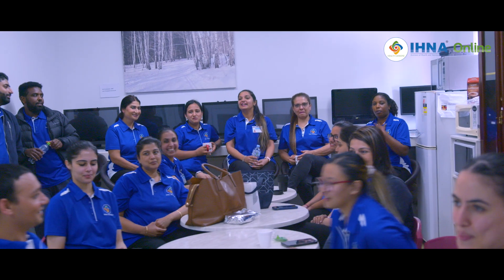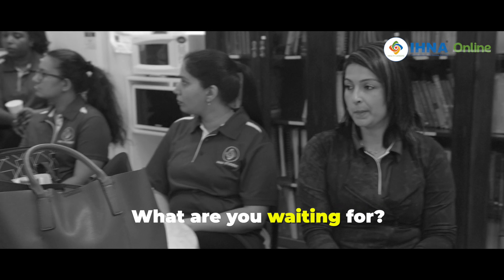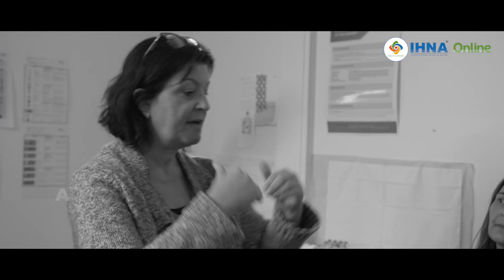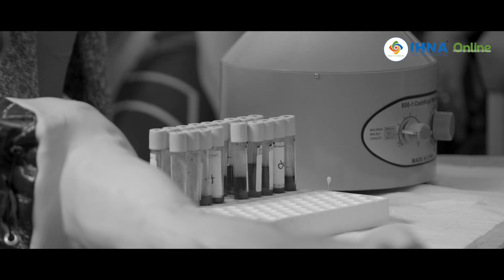We also have a lot of students from regional centres. There is a very big shortage in regional areas for pathology collectors, partly because there aren't enough schools in those areas to teach. That's why we've been very popular with regional students from Wangaratta, Ballarat, Bendigo, and Shepparton. Because we're mainly online, students take one day a week to come down, and we try to accommodate those with three-hour drives. IHNA is filling that gap.